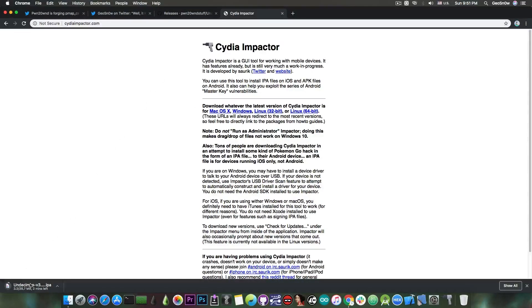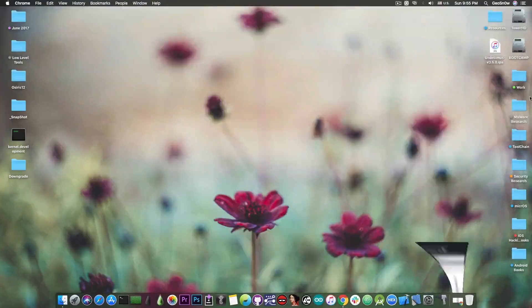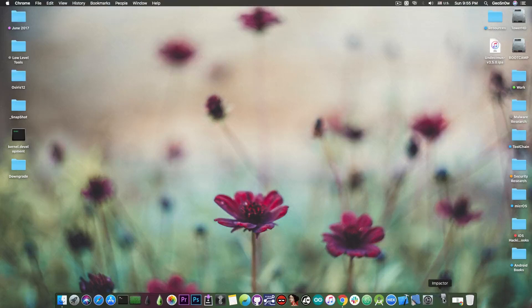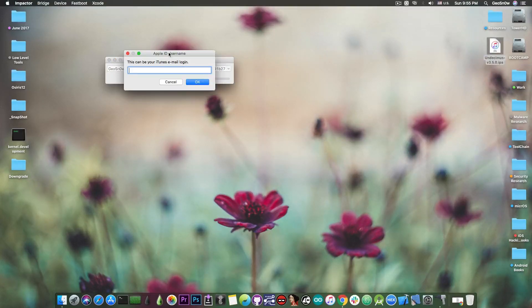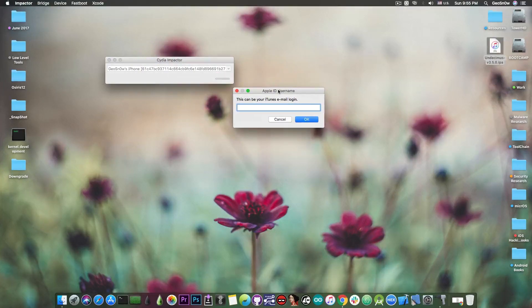Now that the IPA file has been downloaded, open Cydia Impactor and make sure your device is connected with a USB cable. You can go ahead and drag and drop the IPA in here, and then you need to log in with your Apple ID and password.